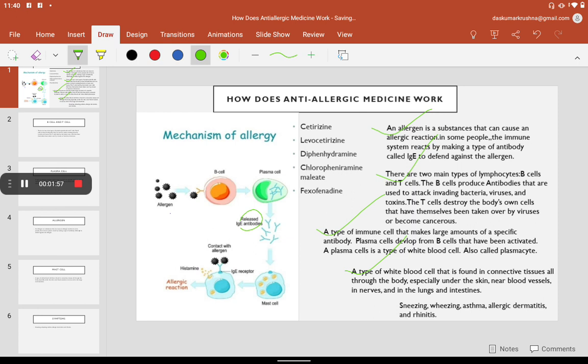Then mast cell degranulation occurs. The moment degranulation of mast cells occurs, it releases histamine-like chemicals. These histamine-like chemicals are responsible for the production of allergic reactions.